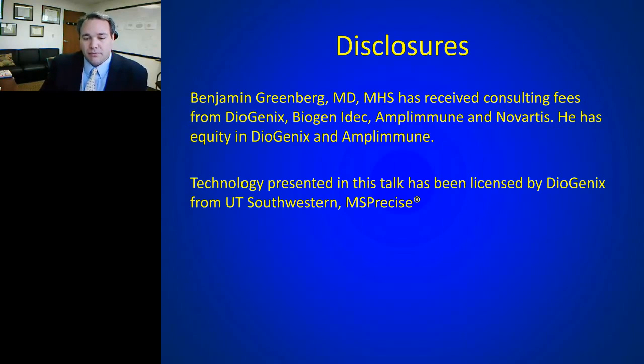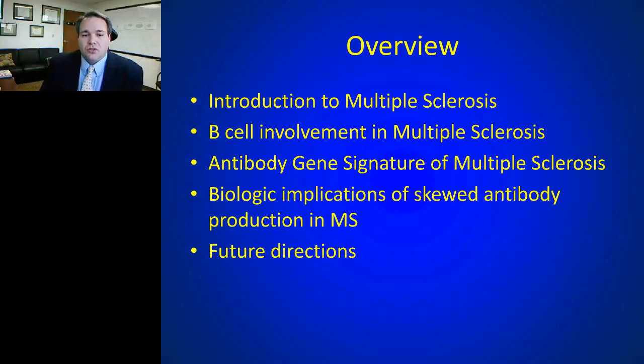The goals of today's talk are to introduce you to multiple sclerosis — for some in the audience this may be well familiar, for others a new clinical entity. I'll discuss data from UT Southwestern and what's been published on the role of B cells in MS pathogenesis, the antibody gene signature of MS, more recent work on the biologic implications of this signal in spinal fluid, and future directions.